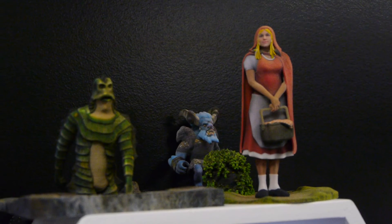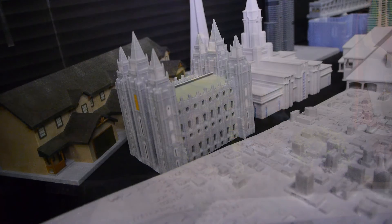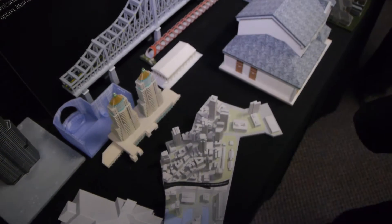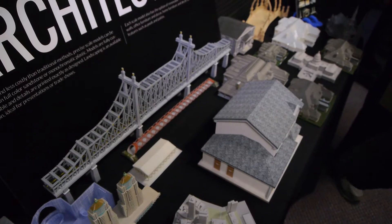Some of these printers are even capable of printing in full color. Check out these figures — this is how they came out of the printer in full color. A lot of these printers are capable of reproducing very fine detail and even open lattice work, like this bridge you see here.